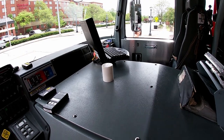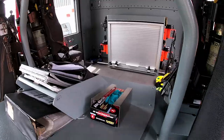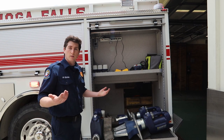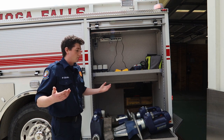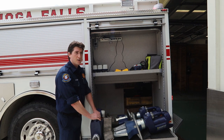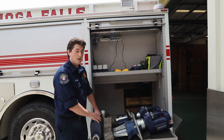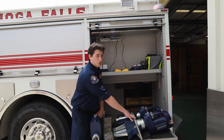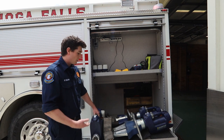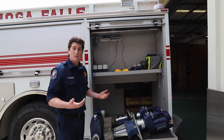Before we go on any kind of 911 call, this truck has to be equipped with any tools we need to handle any kind of emergency. Right here in this cabinet we have our extrication tools that we use on car accidents or rescue type scenarios. This tool is one of the big name tools that everybody knows — it's the Jaws of Life. You might have heard of it, and it's really helpful for opening up doors for people that are trapped or crushed in cars.